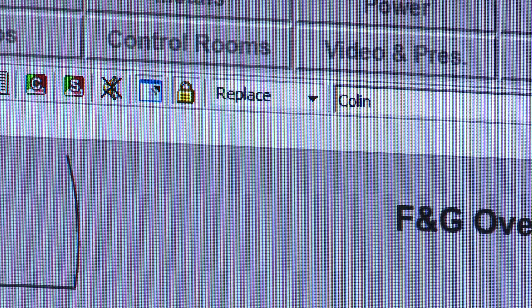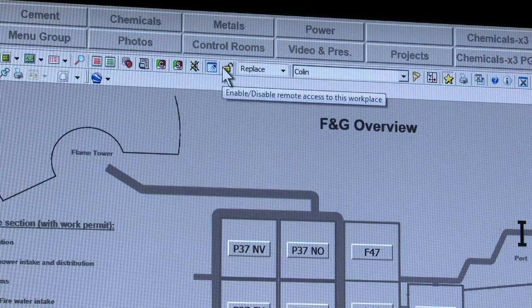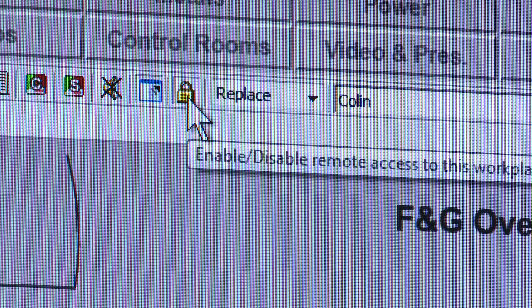An area of interest for our oil and gas clients today is remote access. 800XA takes that into account by providing an icon on the toolbar which either enables or disables the ability for remote access into the system. That can be particularly useful if a remote user needs to come in and do some monitoring of a system, plant, or process either locally or globally. To do that, they need to contact the operator to give them access into the system.